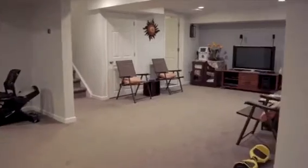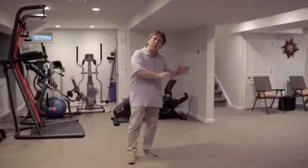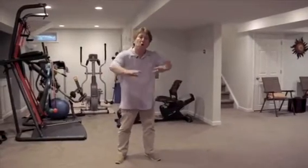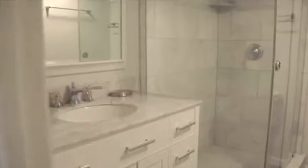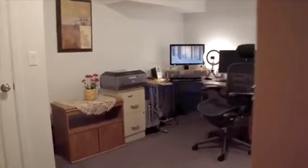Here in the lower level we have approximately 800 square feet of living space. The utilities were actually moved out of the way to create this open floor plan. We have a full bathroom and a separate office which can also be used as a fifth bedroom.